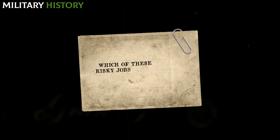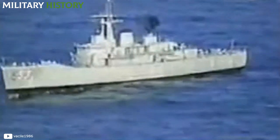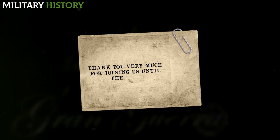Which of these risky jobs do you consider the worst of all? Leave your answer in the comments below and don't forget to subscribe to our channel to learn about many more military events that left their mark on history. Thank you very much for joining us until the end, and stay tuned for our next video.